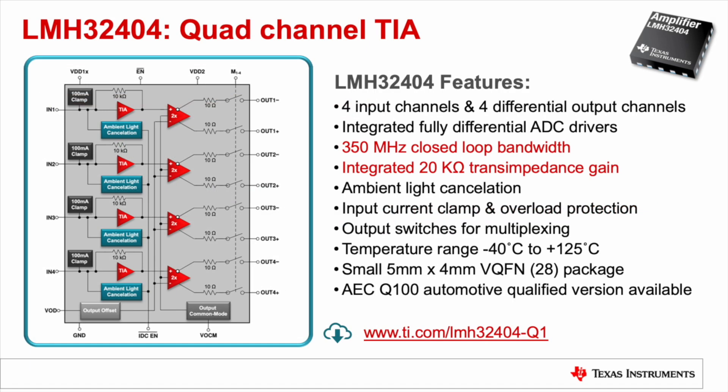The LMH32404 has 350 megahertz of closed-loop bandwidth and 20 kilo-ohms of transimpedance gain. The device also has integrated features like ambient light cancellation and a 100 milliamp input current clamp on each input.